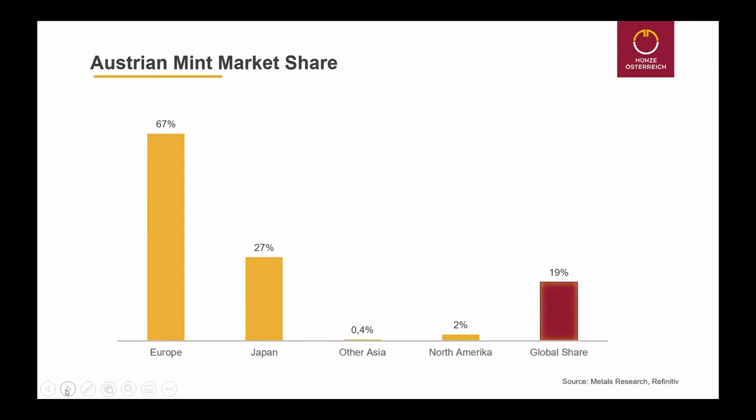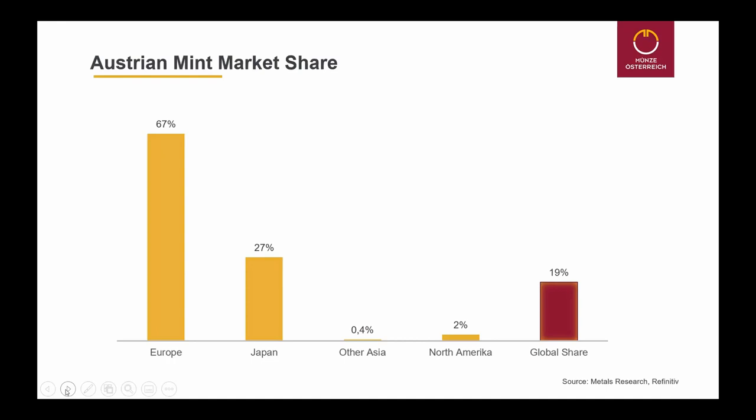Just to show you a little bit of our market share: we are number one in Europe and number one or two in Japan. These figures are from the second quarter of this year. We are not very strong in other Asia and in North America, because people tend to buy the coins of their own country first — which is understandable. The US people mostly buy coins of the US Mint, the American Eagle and the Buffalo, or Canadians buy the Maple Leaf. Our global share in the second quarter of this year has been 19%, and with this 19% we have been number one in the world market this year.